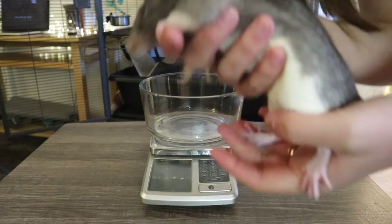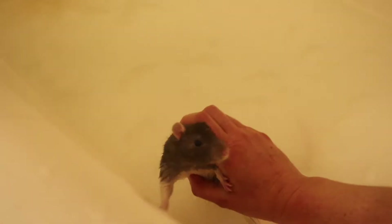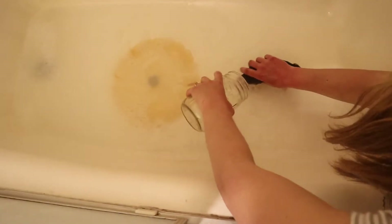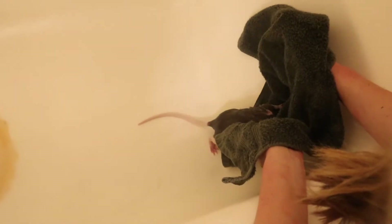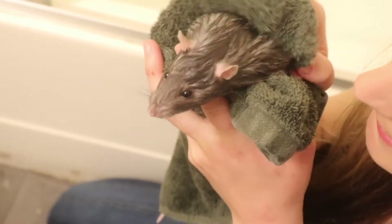And last but not least is Zazu, the newest addition to our family, weighing in at a whopping 364 grams. It's a little baby — little Zazu. You're so clean now.